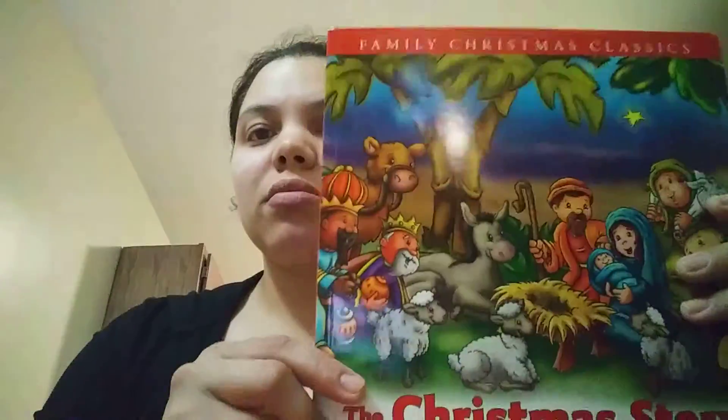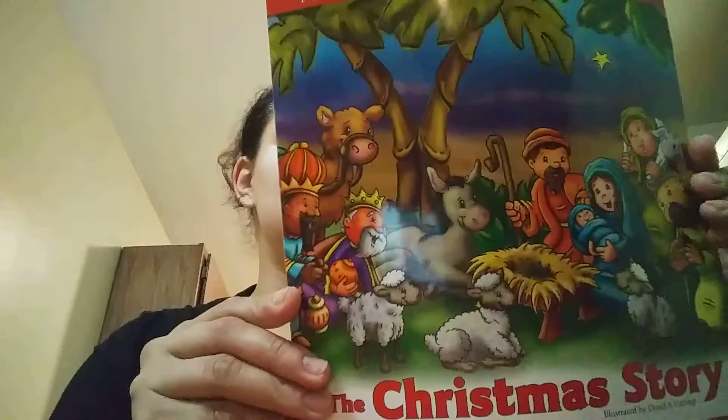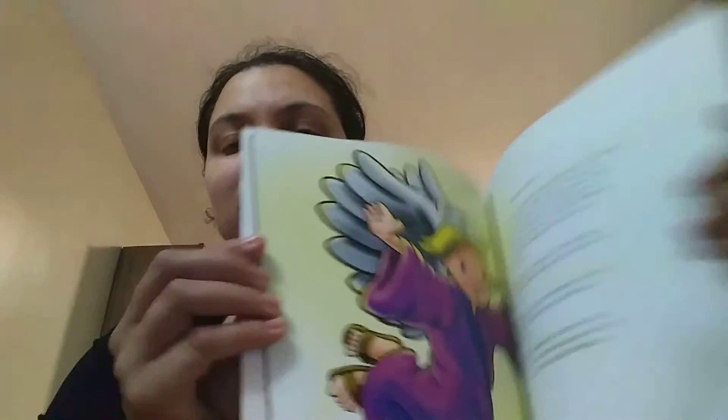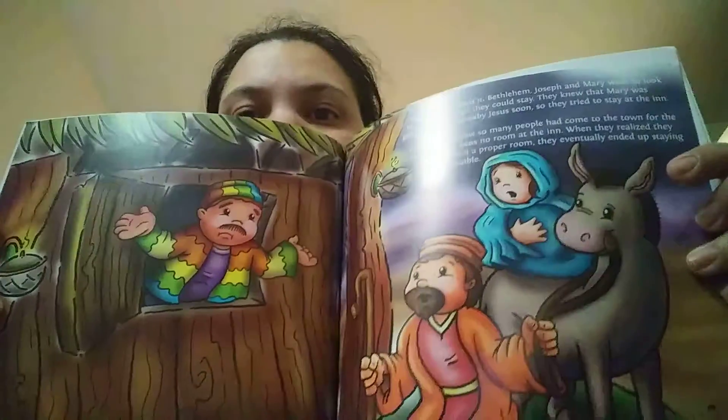I got this for my kids — I thought it was really cute. It's 'The Family Christmas Classic: The Christmas Story.' I'm going to read this to them for Christmas. It talks about Christmas and everything, and I thought it would be really nice to read together.